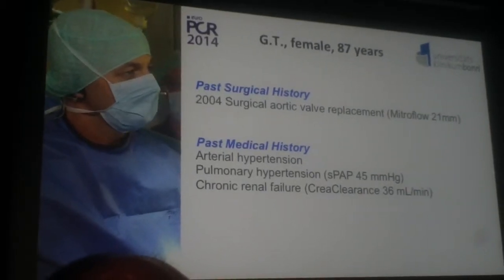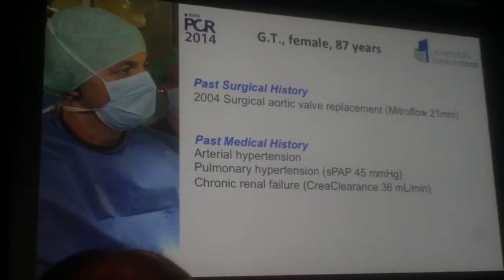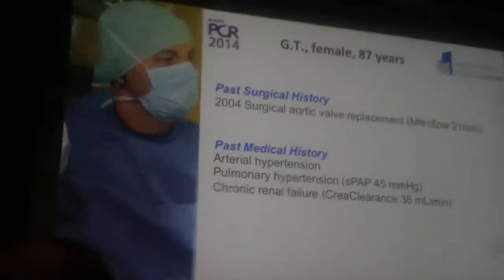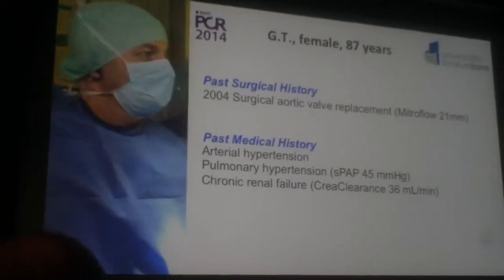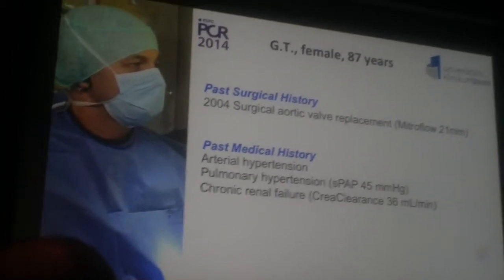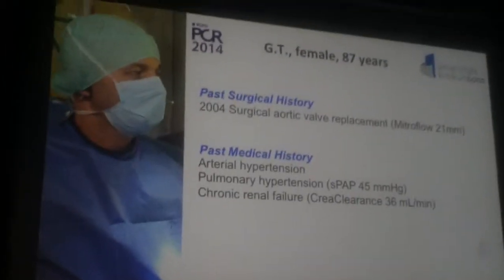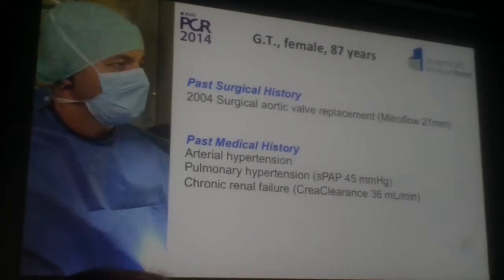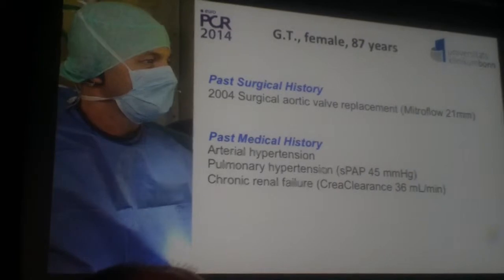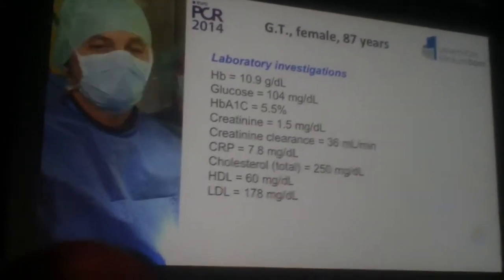Her past surgical history is very important in that respect. She received a surgical aortic valve replacement with a Mitroflow size 21 millimeters, 10 years ago. Her past medical history includes arterial hypertension and some pulmonary hypertension with systolic pressure about 45 mmHg. Very important for risk assessment is chronic renal failure, with creatinine clearance of about 36 ml per minute.